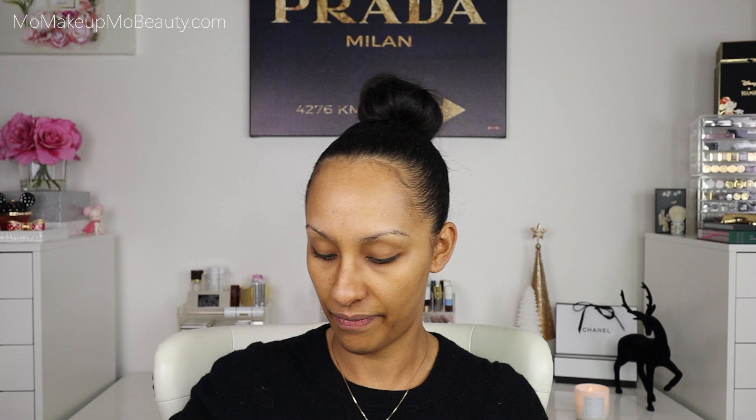I like to go in with my serum next while my skin is still a little bit wet, because that helps with absorption. My daytime serum is the Chantecaille Blue Light Protection Hyaluronic Serum. I go in with about a pump and a half on my fingertips. It's got a gel texture, very lightweight, and with the hyaluronic acid you're locking in all of that moisture and also getting blue light protection — great since we're all in front of screens.